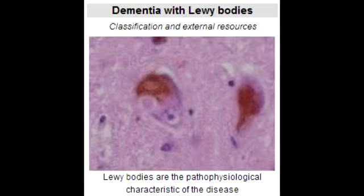What are the clinical findings of Lewy Body Dementia? The clinical finding is an Alpha-Synuclein defect. What are Lewy Bodies? Lewy Bodies are clumps of Alpha-Synuclein and Ubiquitin proteins in neurons.